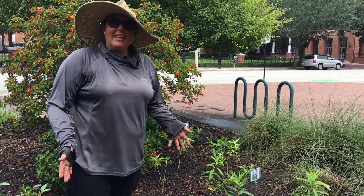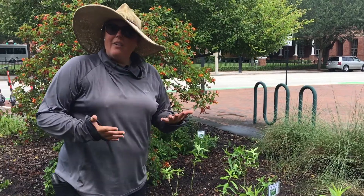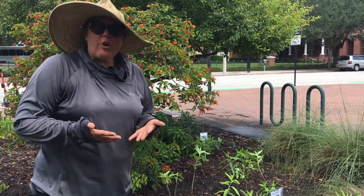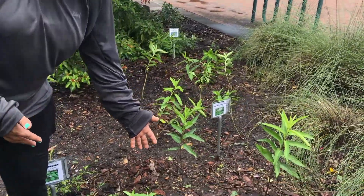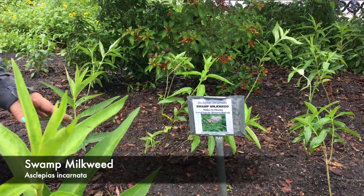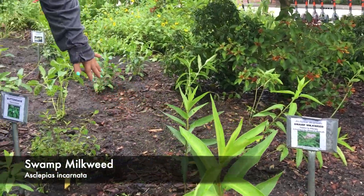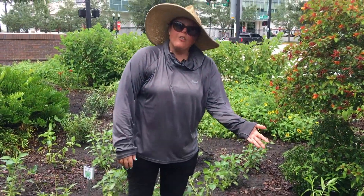A few of the plants that we've added to the downtown garden: we do have the South American tropical milkweed, and we've added our Florida native swamp milkweed, Asclepias incarnata. This will be the monarch butterfly larval host.